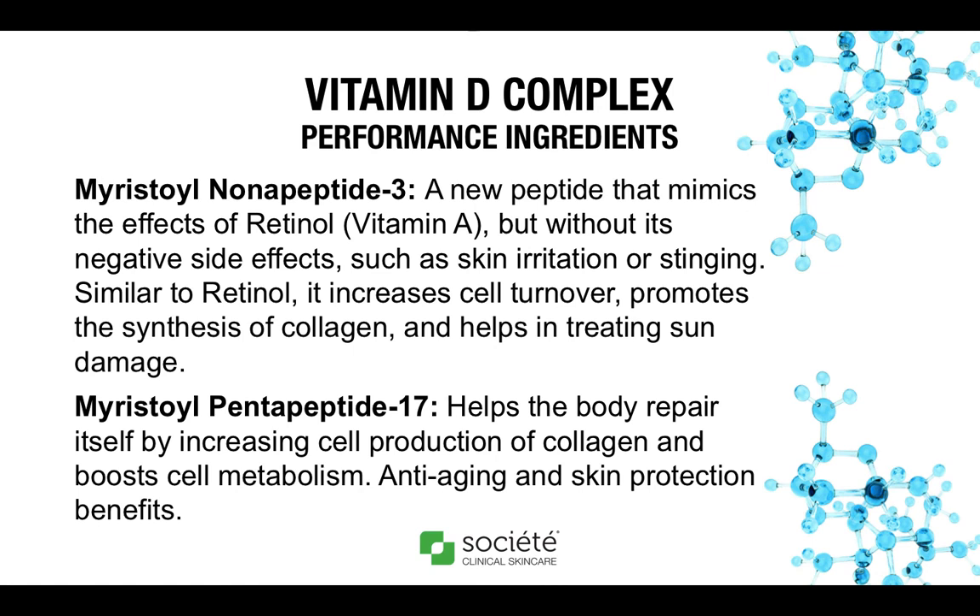We have three very unique peptides in the Vitamin D Complex formula. Peptides are synthesized in the laboratory and are designed to achieve specific responses within the skin, changing the way it functions and increasing its youthfulness. The first is Myristoyl Nonapeptide-3, a newer peptide that works very similarly to retinol in the skin but without the negative effects like irritation, stinging, and inflammation. This peptide helps to increase cell turnover, promotes epidermal cell growth and differentiation, collagen synthesis, and helps in treating sun damage. Next is Myristoyl Pentapeptide-17, which has a unique repair mechanism that increases cell production of collagen and boosts cell metabolism. Anti-aging and skin protection benefits include increased elasticity, collagen stimulation, hydration, and resilience.